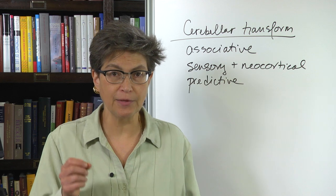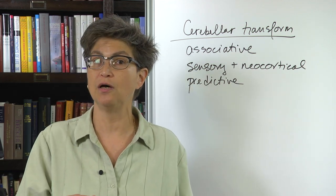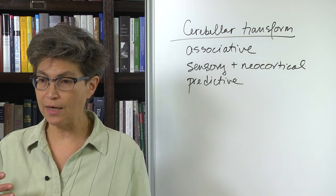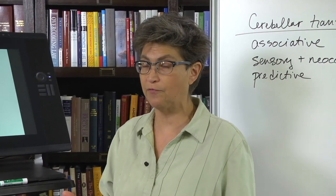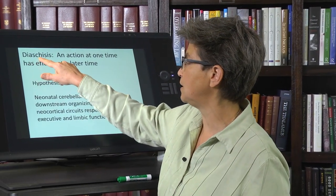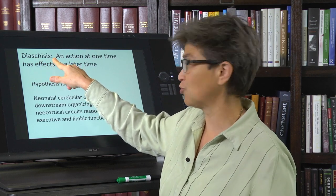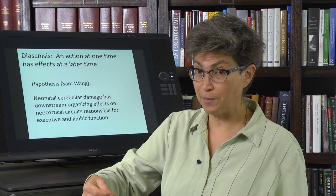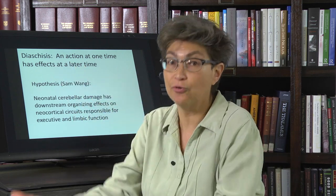I've talked about this in terms of adults. Let's think about this in terms of development. There is a concept that has recently been advanced by Sam Wang — that the cerebellum is involved in diaschisis, meaning that the cerebellum has effects during development that only take place later on.